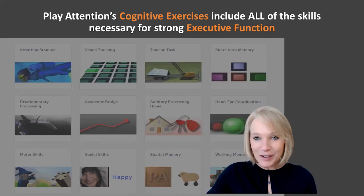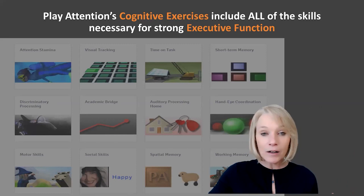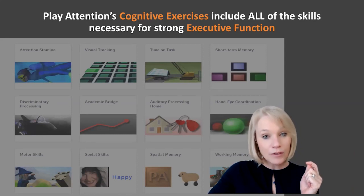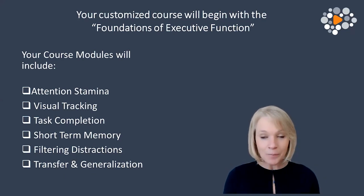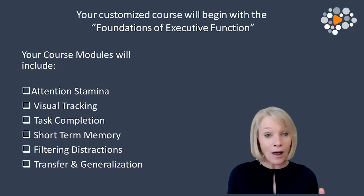These are all of the different cognitive skills that we can address within your program. The first exercise we saw was Attention Stamina, and there are several different cognitive areas we can address. You're not going to need all of these — this is where the customization comes in. Once we learn you, once we're able to assess your particular needs or your child's or your client's needs, then we can customize a plan. The powerful thing is that every single exercise is brain-enabled — you control that exercise with your attentive state.